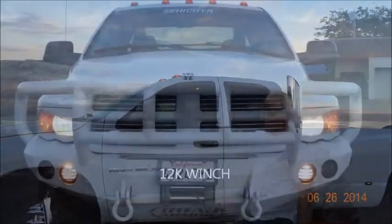My name's Jack. This is my 3500 Dodge Ram Dually 4x4 quad cab. Let me show you some of the upgrades.